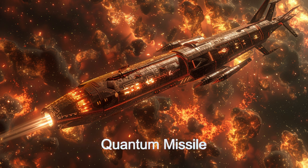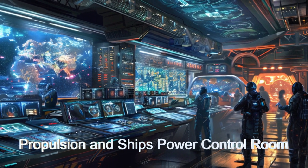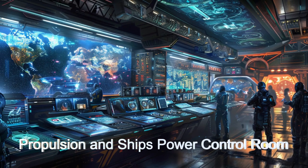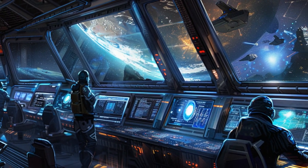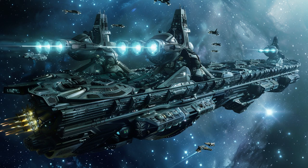With its state-of-the-art AI fleet coordination, hyperdrive engine, and stealth technology, this alien starship is designed for both strategic superiority and operational efficiency. Join us as we delve into the intricate design and cutting-edge technology of the Star Dominator, a true testament to advanced spacecraft design and interstellar military power.